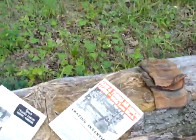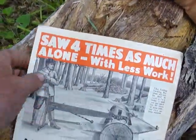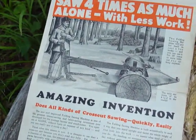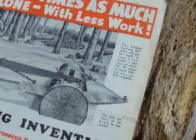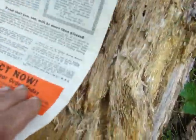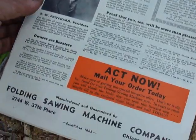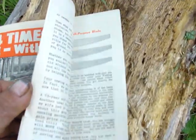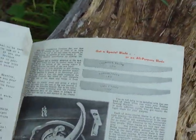Let's look at some paperwork. Nice cool morning with a north wind blowing. 'Amazing invention, you owe it to yourself, place your order now' — full of testimonials. It shows how it works and the different kinds of blades.